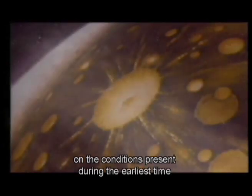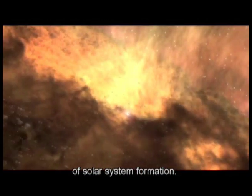Comets, like asteroids, also contain clues to our origins. Discovery's comet missions are beginning to shed light on the conditions present during the earliest time of solar system formation.